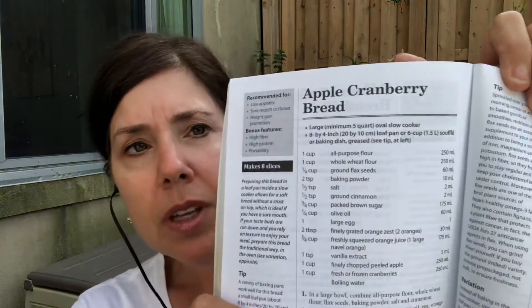Here's one: apple cranberry bread. So what do you want when you have low appetite? You want comfort foods. In this case with this bread, rather than just eating regular bread, which wouldn't be all that nutritious, this bread has ground flaxseed in it, apples and cranberries and cinnamon. So hopefully the aroma of the cinnamon will be very enticing.